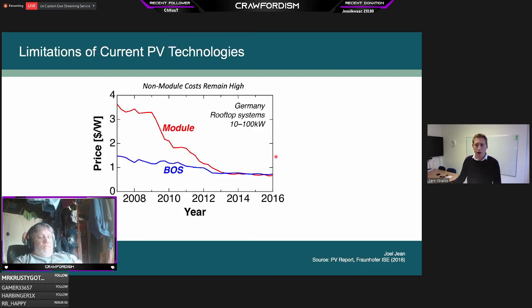The current PV technology — what dominates the market — won't get us all the way to the levels needed for significant decarbonization. One limitation is that it's not just the cost of the panel itself; there's also the system costs — the installation, wiring, inverter — called balance-of-systems costs, and these are much harder to bring down. This plot shows module costs in Germany dropping over a decade, but the balance-of-systems costs are now dominating and are much harder to reduce without a big efficiency jump.